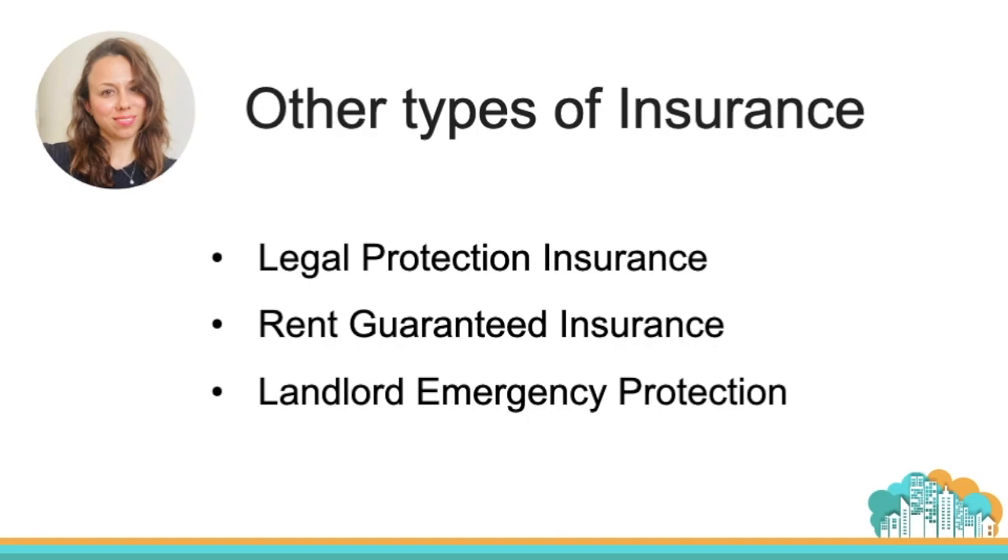Landlord emergency protection insurance is sometimes included as a package with building and contents insurance. This is very useful — if something happens in the middle of the night and you are not at the property, all you need to do is call your insurance and they should send someone straight away to solve the problem. The difference is that building and contents insurance is a bigger policy covering major issues like roof damage, whereas landlord emergency insurance handles urgent on-the-spot situations.